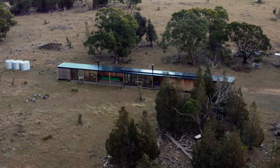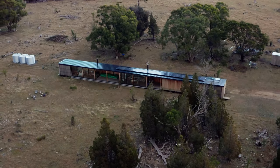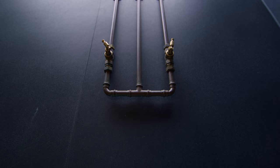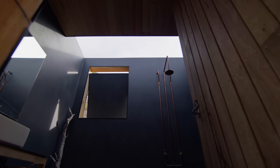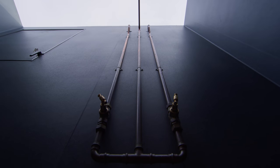The house is completely off the grid — solar powered and collecting its own rainwater. Everyone that visits has to be mindful of their consumption of power and water, and generally mindful of resources. In that way the building encourages a connection to nature and to the building itself. It's really a living thing.